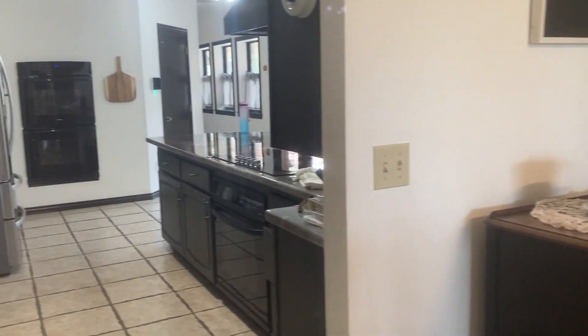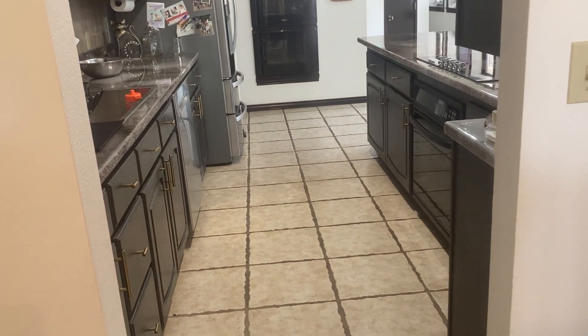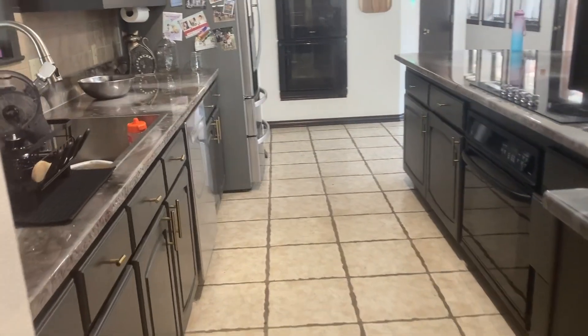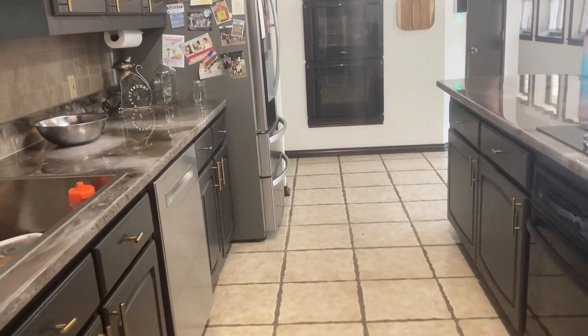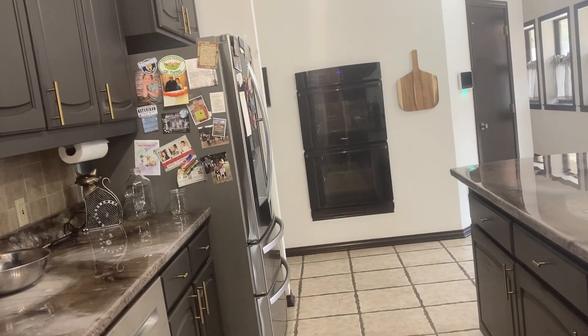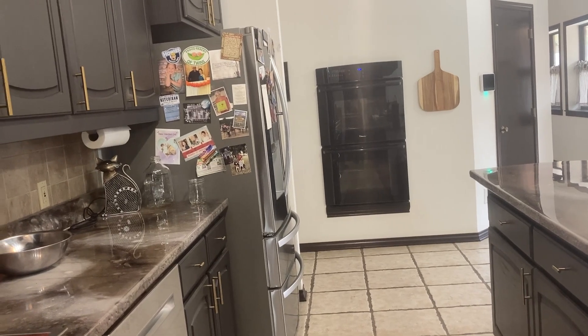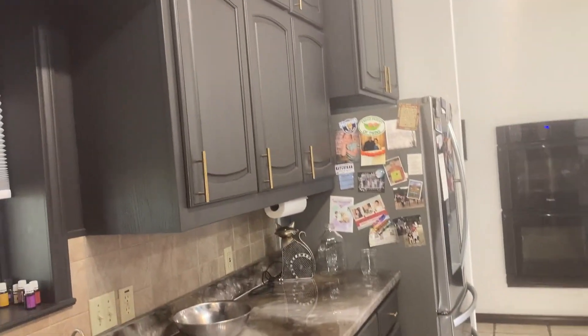And then from the dining room, this is another way to get into the kitchen. As you can see, all the kitchen cabinets — it's a dark kitchen. I'm not saying that I don't like it, I just think it would brighten things up if it was white.